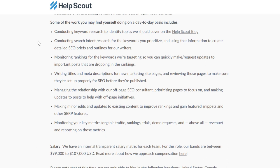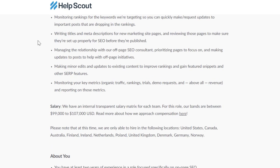Some of the work you may find yourself doing day to day: conducting keyword research to identify topics they should cover on the blog, conducting search intent research for the keywords you prioritize, monitoring rankings for the keywords you're targeting, requesting updates to important posts where rankings are dropping, writing titles and meta descriptions for new marketing site pages, and managing the relationship with the off-page SEO consultant.